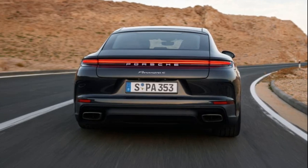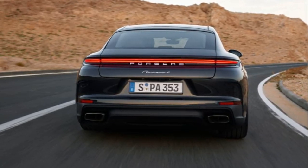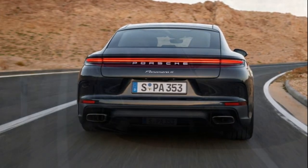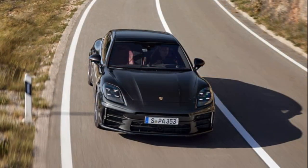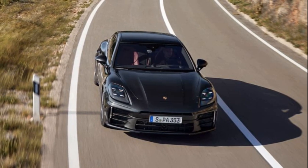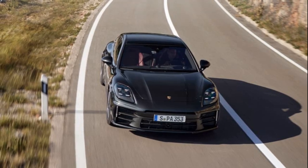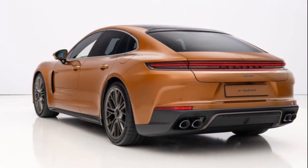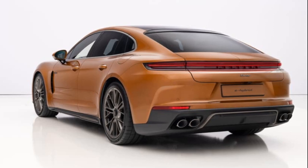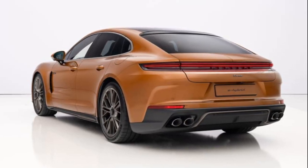The Panamera 4 and Panamera Turbo E-Hybrid are the initial models. The Panamera 4 has a twin-turbo 2.9-liter V6 producing 348bhp, while the Turbo E-Hybrid pairs a twin-turbo 4.0-liter V8 with a 25.9-kilowatt-hour battery and an integrated electric motor, delivering a total power output of 671bhp and 686 lb-ft of torque.